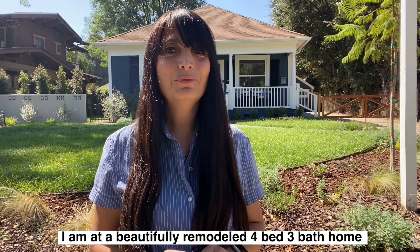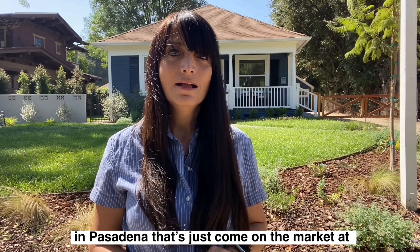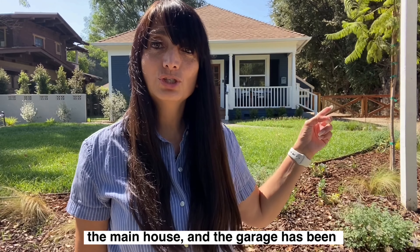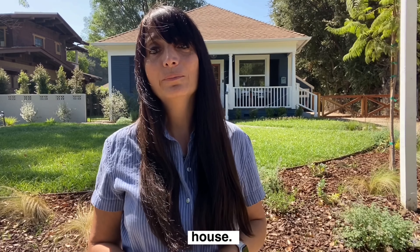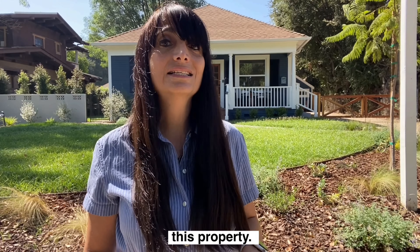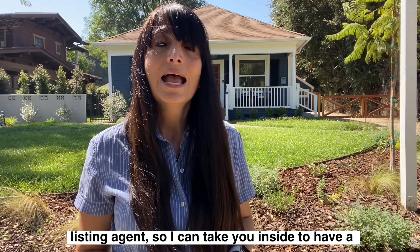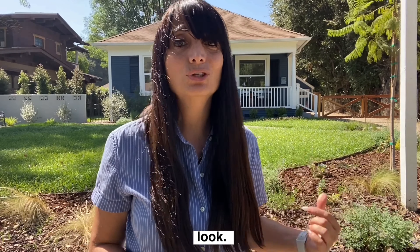I'm at a beautifully remodeled four-bedroom, three-bathroom home here in Pasadena that's just come on the market for $998,000. Now, there are actually three bedrooms and two bathrooms in the main house, and there's a garage that's been converted into a one-bedroom, one-bathroom guest house. They really have done an exceptional job fixing up this property. I've already filled out my PEAD and sent it in to the listing agent, so I can now take you to have a look inside.